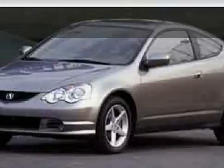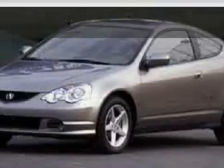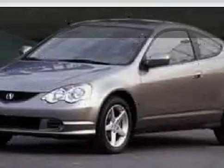Look at this 2002 Acura RSX equipped with leather wrapped steering wheel, CD player, power door locks, power tilt sliding sunroof, driver and passenger side airbag, 4 wheel anti-lock brakes, front wheel drive, and vehicle anti-theft system.